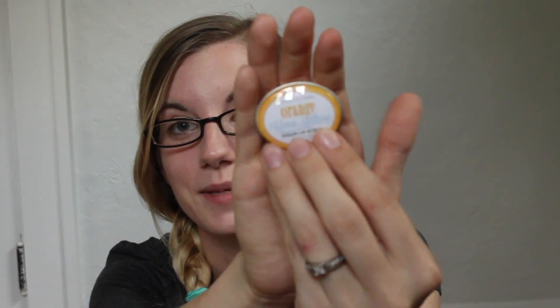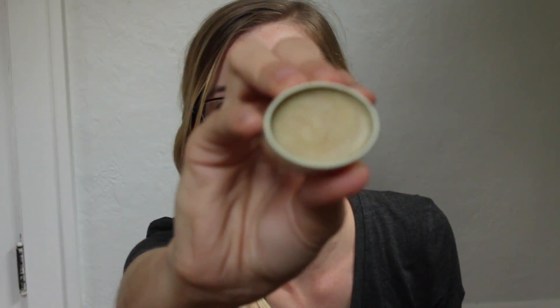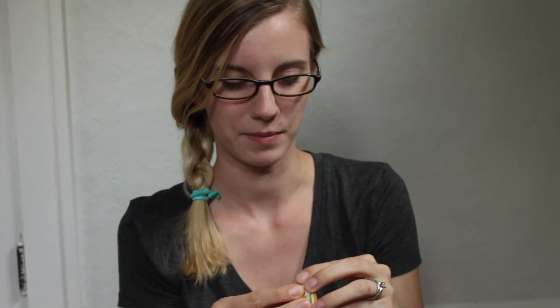Let's open this bag. We have little tiny lip scrubs — this one is Orange Carmelo. I opened it last night and it smells so good. It's a little tiny tin; they went down in size but it's easier to fit in your pocket or purse. These things last forever — I still have mine from the summer line and haven't used it halfway yet. It's nice that they shrunk these down so you can get through them and try more scents.